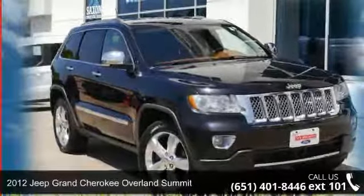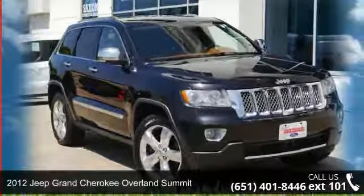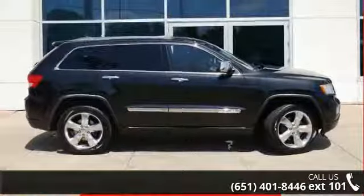Presenting the Jeep 2012 Grand Cherokee Overland Summit. If you are looking for a first-rate auto, this one could be yours today.